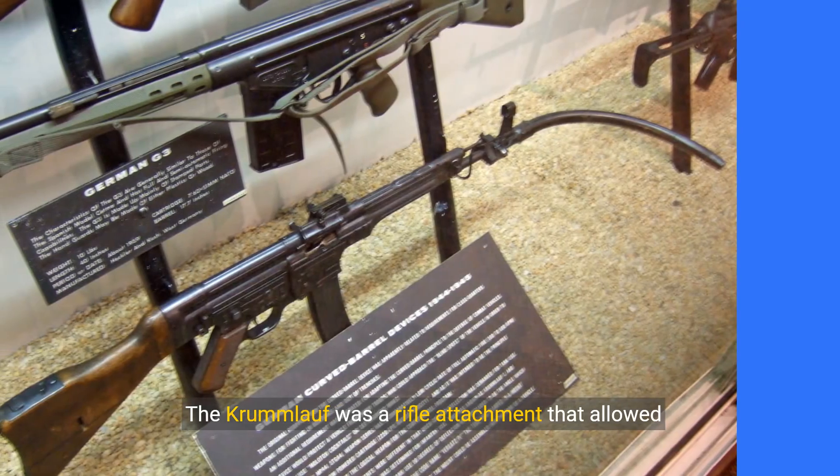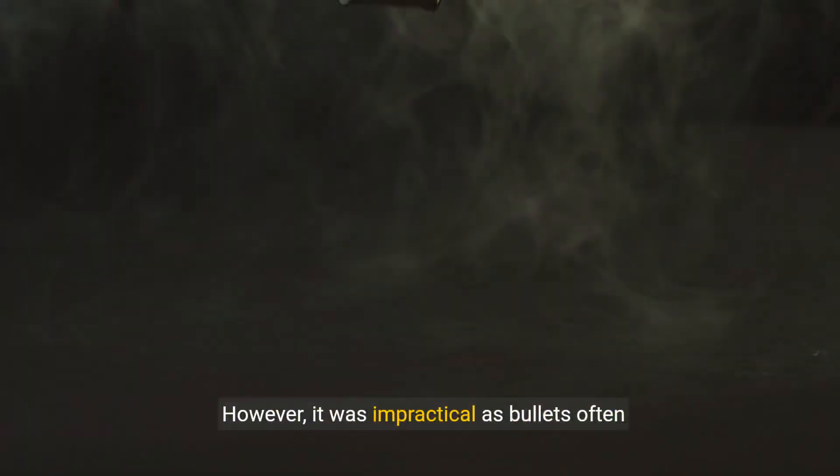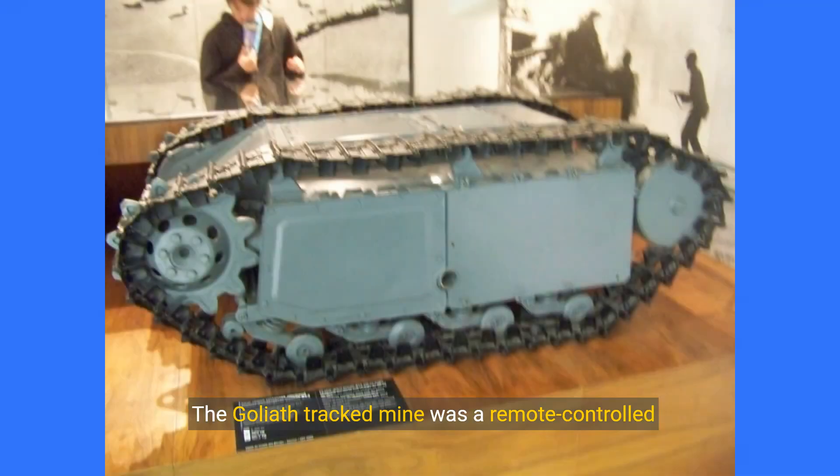The Krummlauf was a rifle attachment that allowed soldiers to shoot around corners. However, it was impractical as bullets often shattered and the attachment deformed.